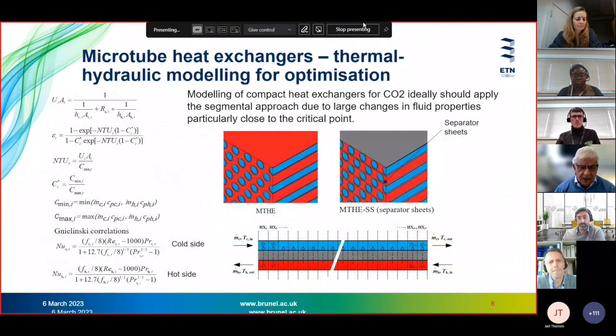Here I present results from modeling and comparison of the two microtube heat exchanger configurations. We subdivide the heat exchanger into a number of segments, treat each segment separately, and connect them together to take into account the variation of CO2 properties along the heat exchanger. This is quite important, particularly when designing SCO2 heat exchangers.